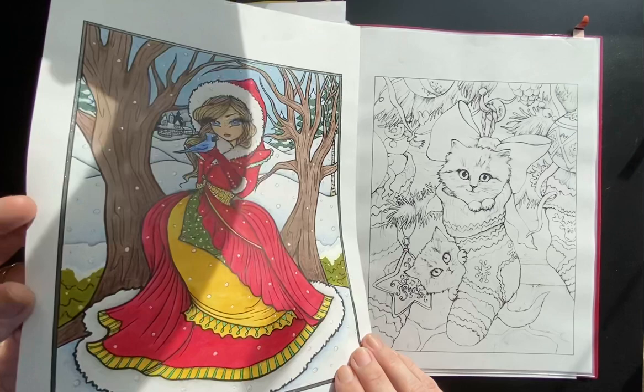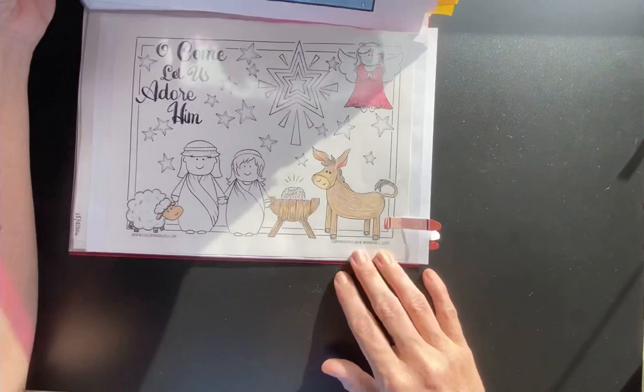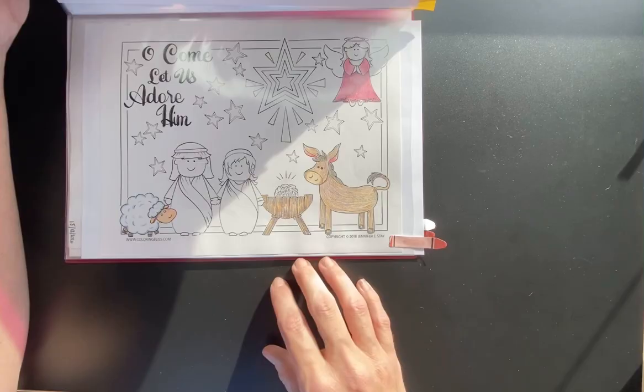There was a fail on the nativity scene from Colouring Bliss by Jennifer Stay. I just never finished it. I'm calling it — I'm past Christmas now. We'll see you next Christmas.